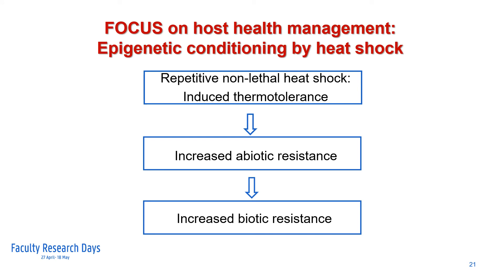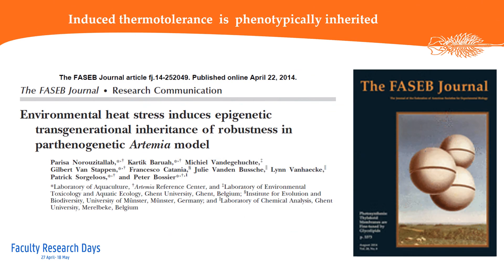In another line of research, we are investigating the possible beneficial effect of epigenetic conditioning of the host by heat shock, and its effect on increased abiotic resistance, but apparently also biotic resistance — for instance, resistance to opportunistic pathogens such as Vibrio. This research highlighted that acquired phenotypes, such as induced thermotolerance in artemia, can be transgenerationally inherited, increasing robustness of target organisms in the following generation. This phenomenon opens the possibility to develop practical applications for an aquaculture setting.